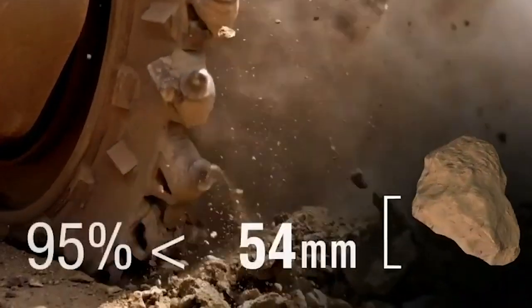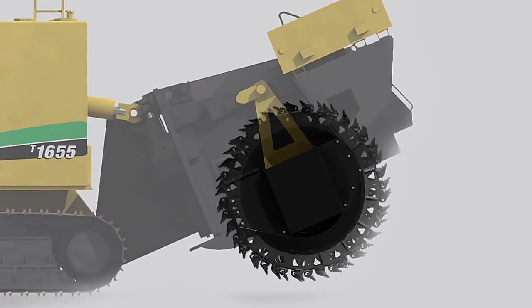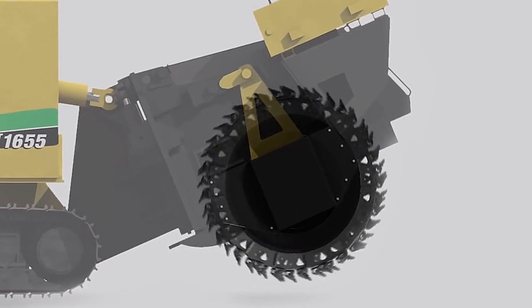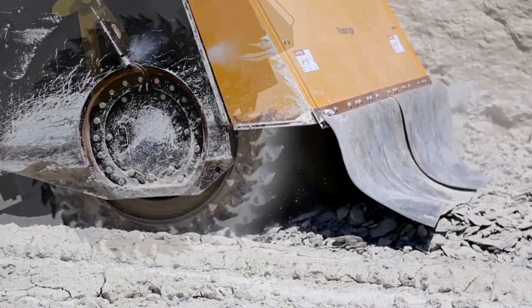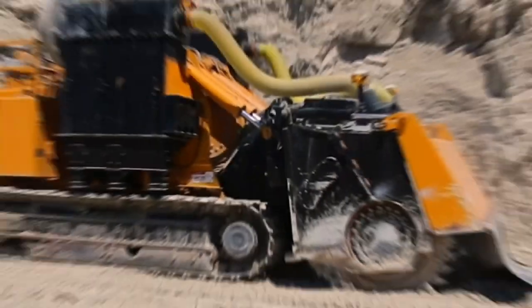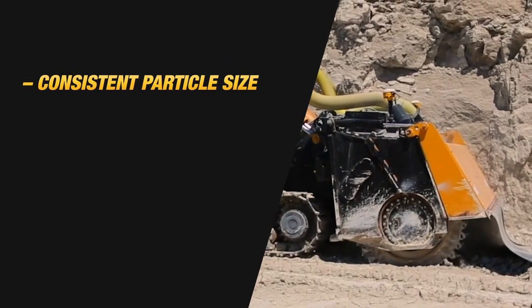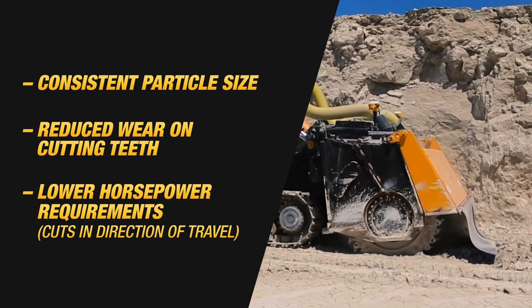It also produces particle sizes that do not typically require additional screening or crushing. This is due to a top-down cutting technique, which allows the teeth to penetrate the rock with the weight of the attachment rather than the tracks having to drive the teeth into the rock. Cutting from the top down on the rock results in consistent particle size, reduced wear on cutting teeth, and lower horsepower requirements.